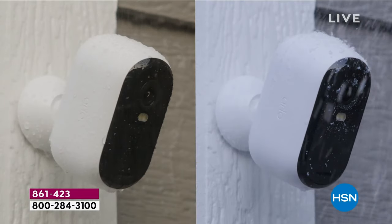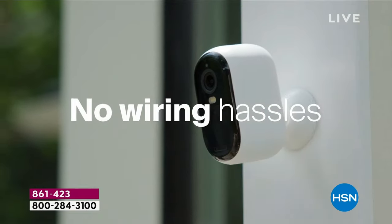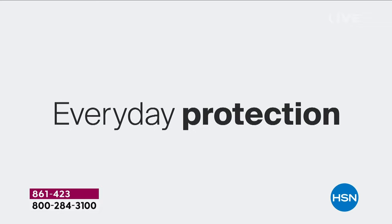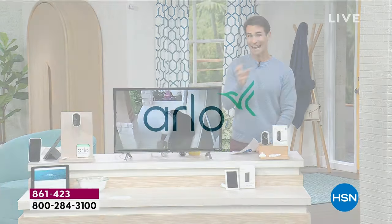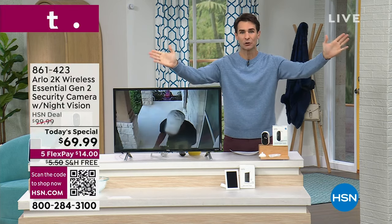Whoever's there who shouldn't be there is gone. It is all-weather resistant, so you can leave it outside. You don't see any wires in that shot. You're not trying to connect it to existing wires, you're not hiring an electrician. You put it right where you need it, angling it exactly where you need it. There's a 130-degree viewing area.